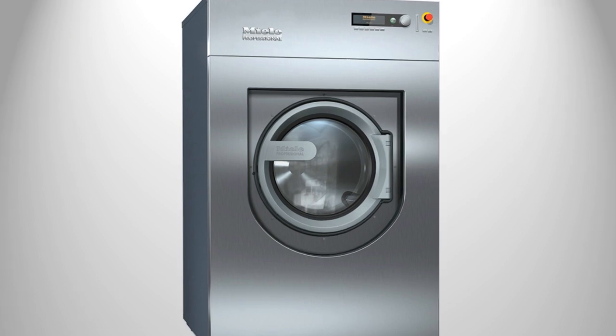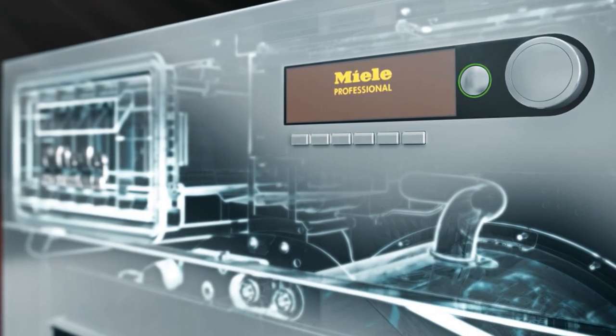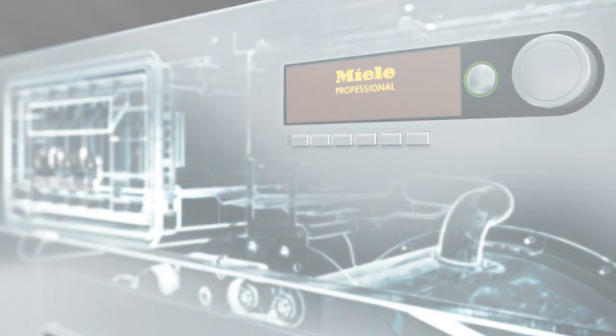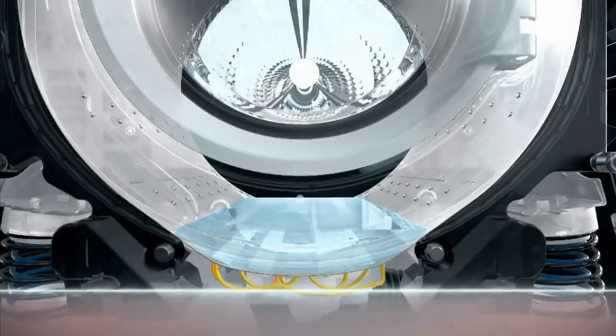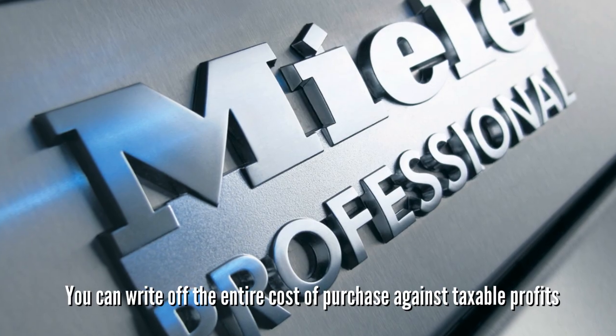But the most impressive asset these washing machines will bring to your business is that they're super efficient. These machines are so efficient in fact that they qualify for the enhanced capital allowance scheme for energy saving technologies, meaning you can write off the entire cost of purchase against taxable profits.